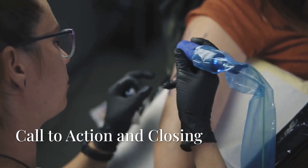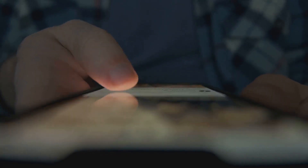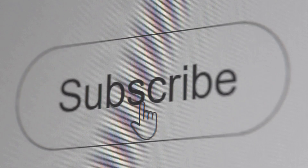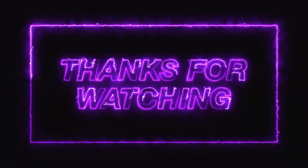What do you think about these incredible electronic tattoos? Are you as excited about the possibilities as I am? Let me know your thoughts in the comments below. Don't forget to like this video, subscribe for more fascinating explorations of science and tech, and share it with anyone who might find this mind-blowing. Thanks for tuning in, Brainiacs, and I'll catch you in the next video.